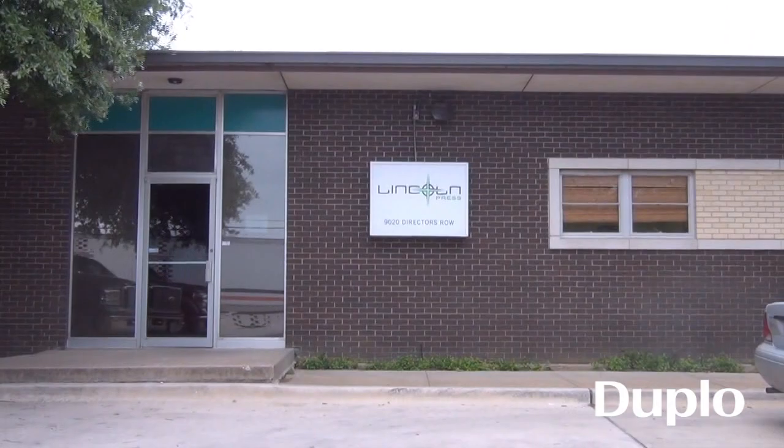My name is Gerald Wickliffe Jr. I'm the owner of Lincoln Press in Dallas, Texas. Here at Lincoln Press we do commercial offset printing and also digital printing.